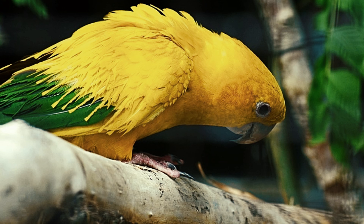A green cheek conure is a nice bird to have around the house, that is both sociable and loving as a pet. So before you get one, make sure you do ample research about care tips and guidelines, so that you know what you're getting yourself into.